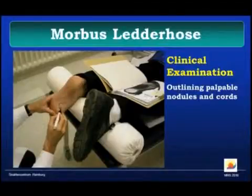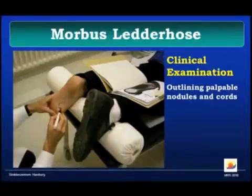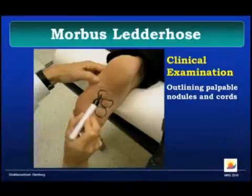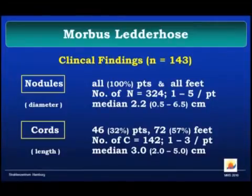That's how we mark the lesions — as you can see, there are several nodules. Our primary endpoints are prevention of disease progression, meaning any nodule becoming larger, any new nodule, any new cord, or any increase in symptoms. Secondary endpoints are morphological changes and functional parameters like gait, as well as acute and chronic side effects. Overall, all patients had nodules in all feet — 324 nodules total, 1 to 5 per patient, median about 2×2 centimeters in diameter but up to 6.5 centimeters. We counted 142 cords in 46 patients, with a median cord length of about 3 centimeters.